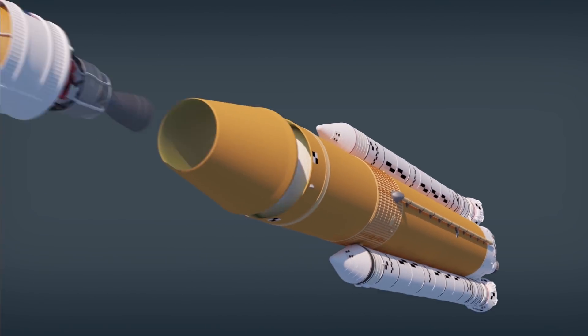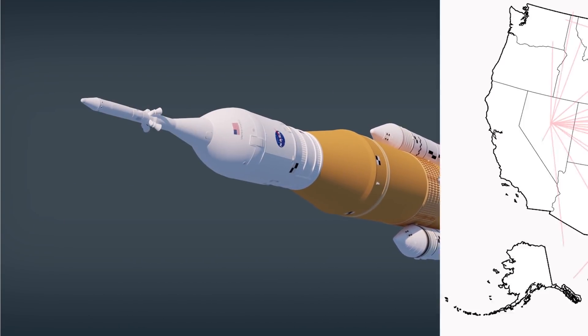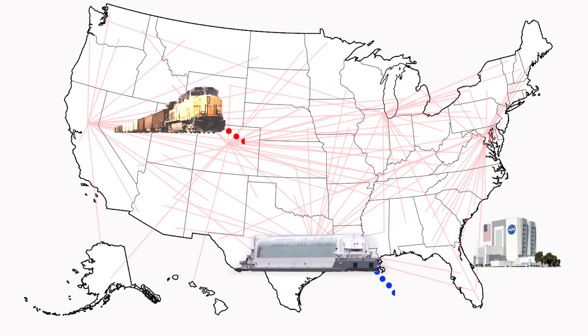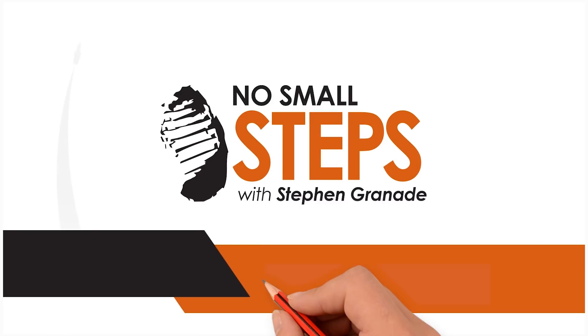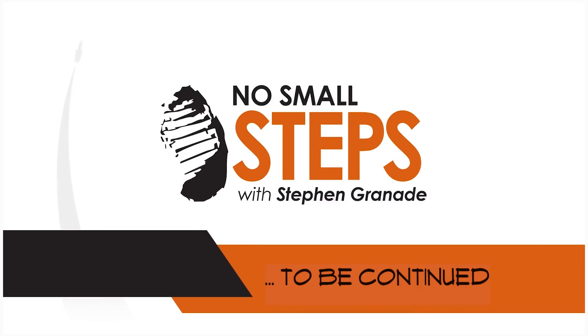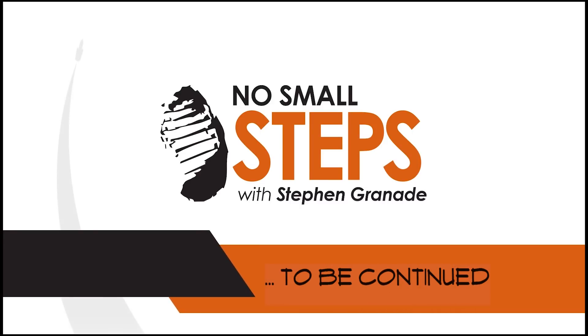Next time, we'll take a closer look at putting it all together, because all roads lead to Kennedy Space Center, where Exploration Mission 1 will all come together. Until then, I'm Steven Grenade, reminding you that there are no small steps to get to the Moon and Mars.